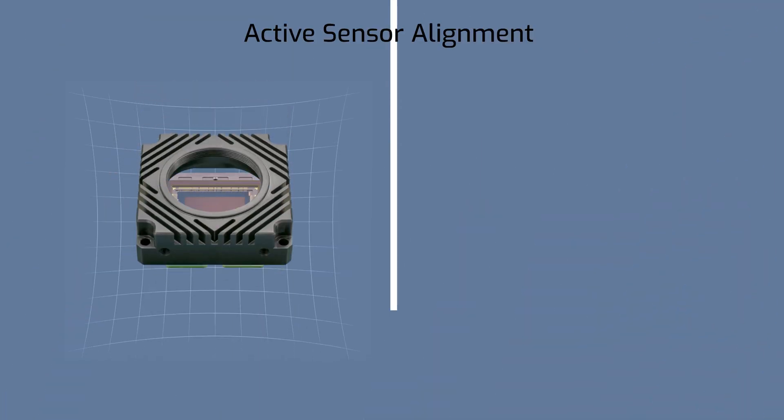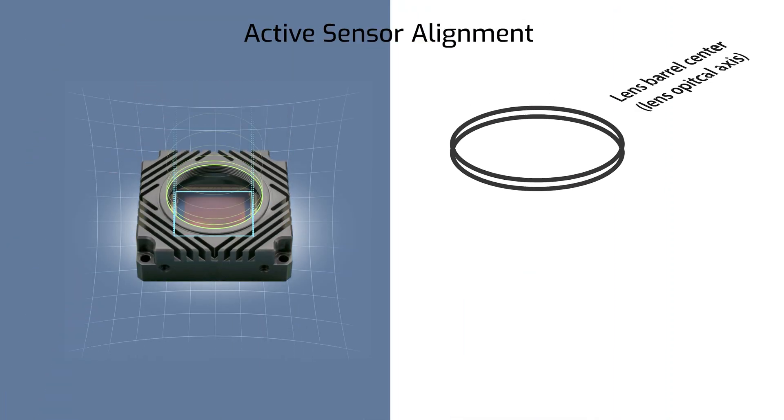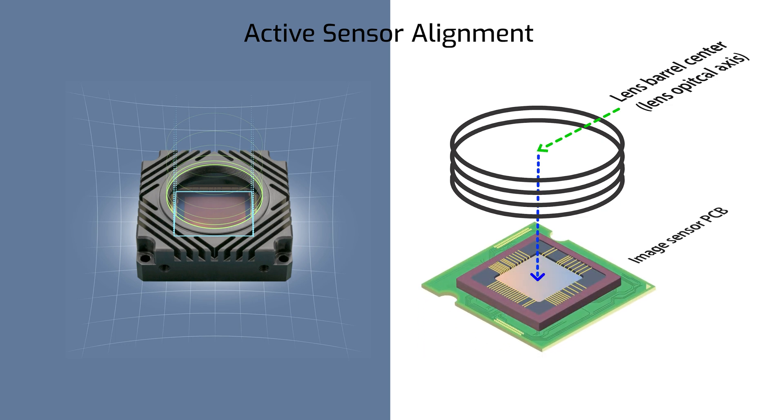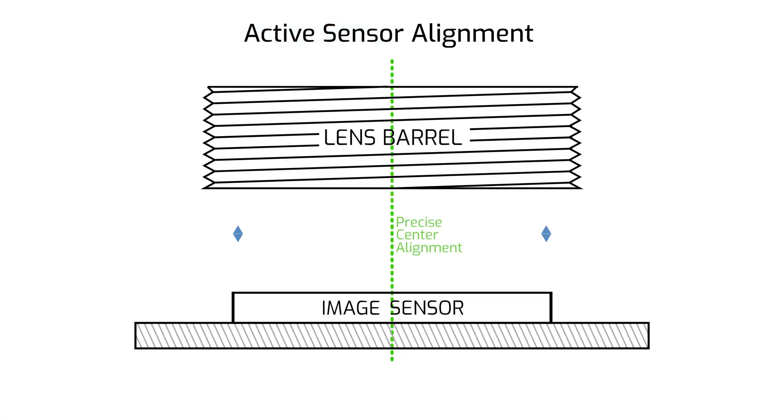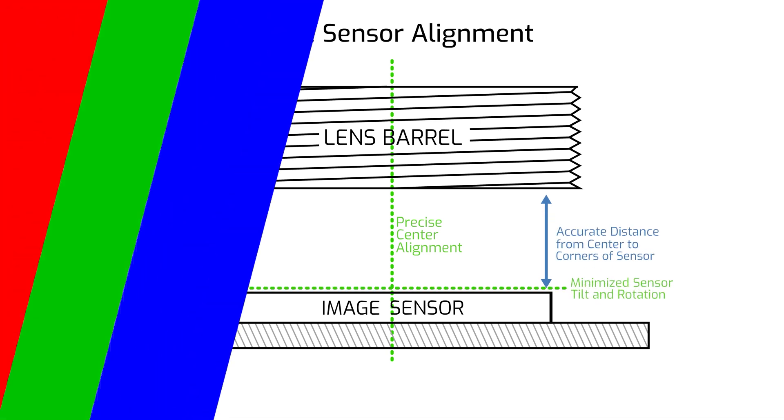In addition, each and every Atlas 10 unit goes through active sensor alignment during manufacturing. This gives you crisp and clear imaging from the center of the IMX 492 to the edges, minimizing sensor tilt and rotation between units.